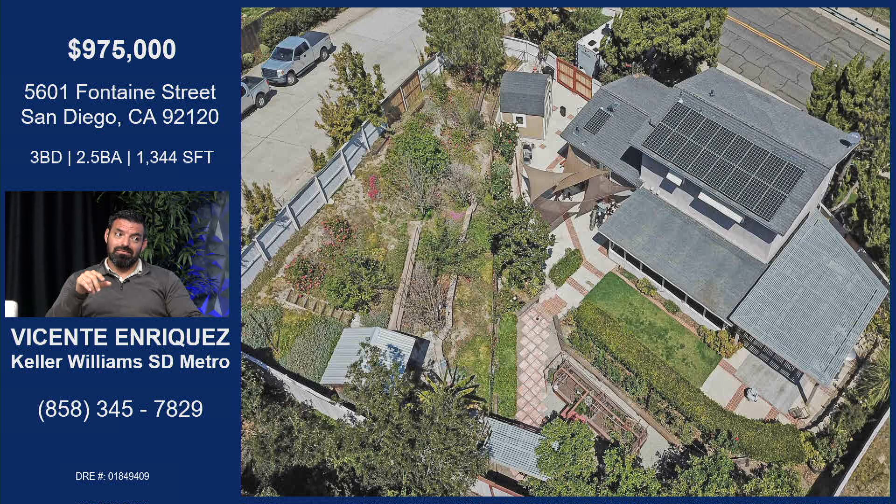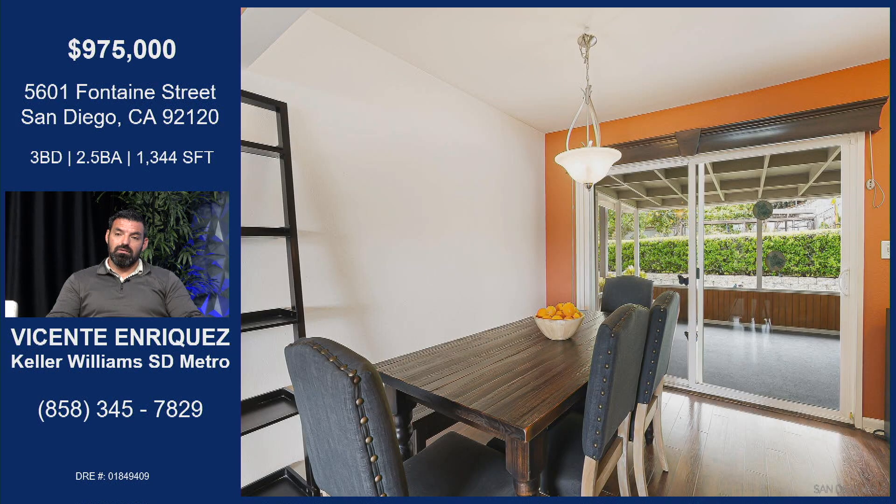Solar panels — which is what we all really want right now, because we just got our electric bill. So the solar panels will be paid off at the close of escrow. That is sweet. That saves substantially on your cost of living here. Yeah, that is fantastic.